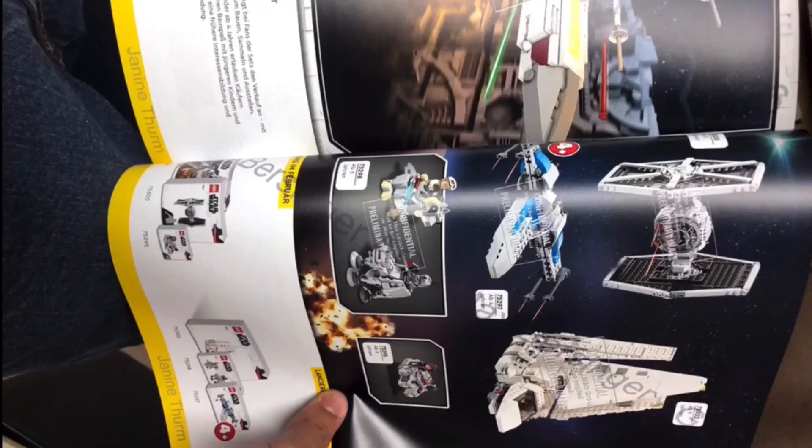Hey guys, it's me, Espy Studs, back with another video. If you can tell that I'm talking really fast, this is just going to be a really quick video. Basically, the 2021 set list or magazine for Lego Star Wars was leaked on Instagram.